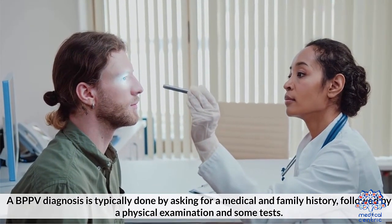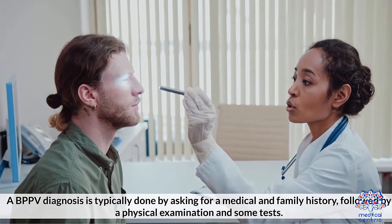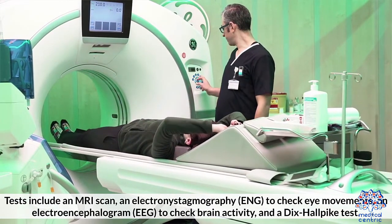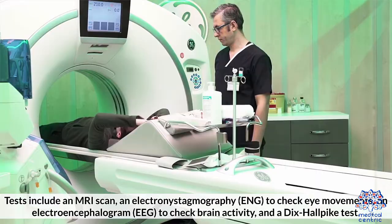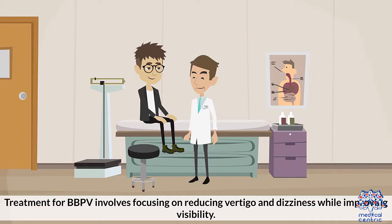A BPPV diagnosis is typically done by asking for a medical and family history, followed by a physical examination and some tests. Tests include an MRI scan, electronystagmography (ENG) to check eye movements, an electroencephalogram (EEG) to check brain activity, and the Dix-Hallpike test. The Dix-Hallpike test is a physical examination that tries to induce vertigo through head movement.